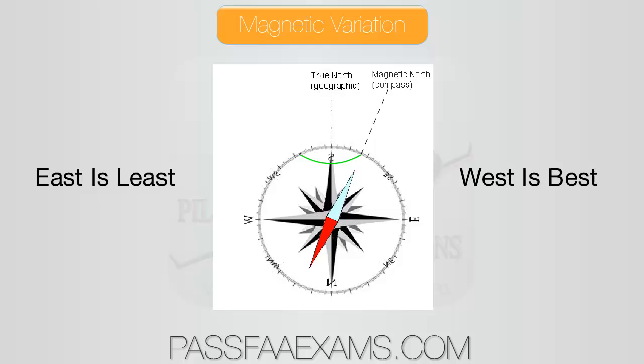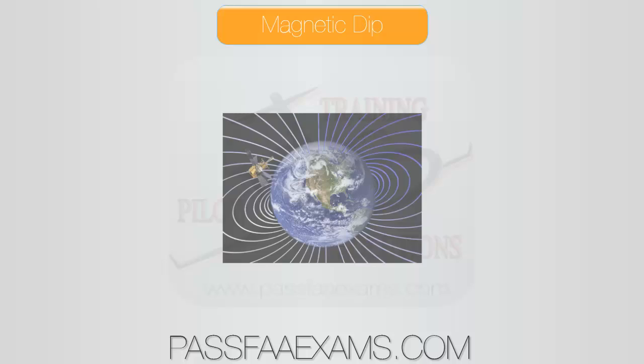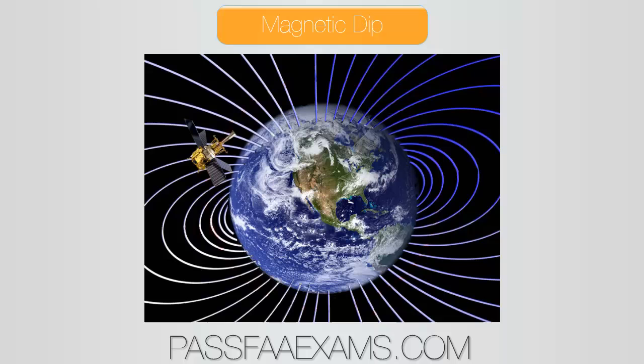Now, not only do the poles constantly move, but the lines of magnetic force are parallel to the Earth's surface only at the equator. Near the poles, the lines of force angle towards the surface. The magnetic compass card aligns itself with the lines of force, causing a downward deflection, or dip, of the compass card. It is this dip which causes errors in the magnetic compass.